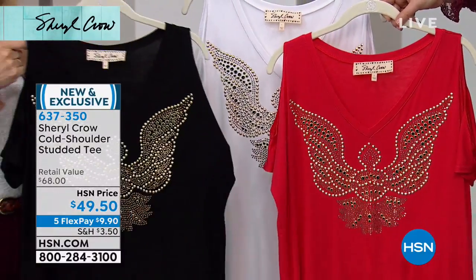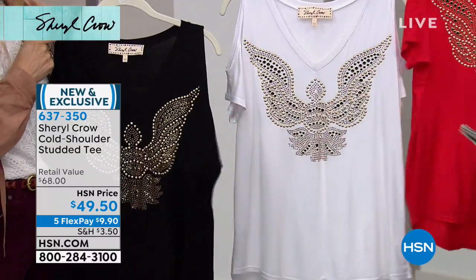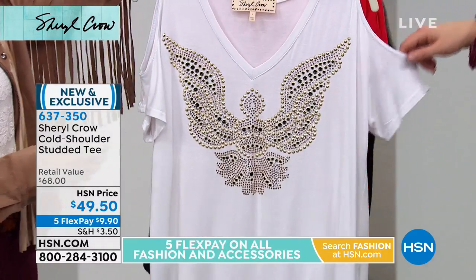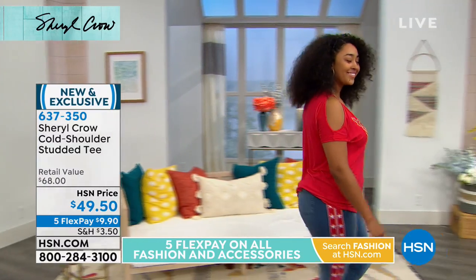Extra small through 3X, approximately 25 and a half inches. This is so cool — isn't that gorgeous? I like the length of it too. It's so flattering with the V-neck, very cool. I love the length. I love the cold shoulder and the way the wings kind of just go right over to your shoulder.